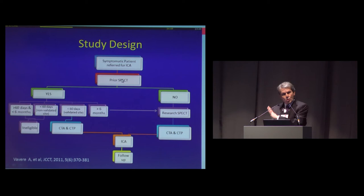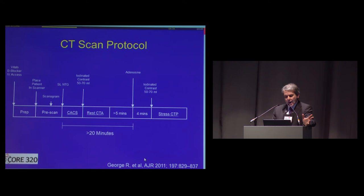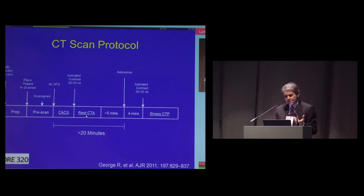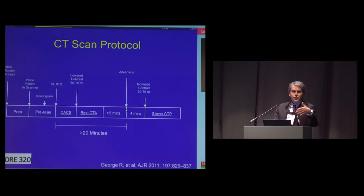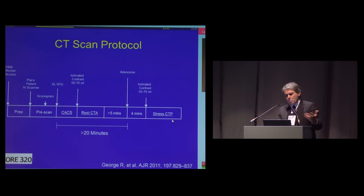In parts of the world where SPECT is generally not used in the evaluation algorithm, SPECT was also part of the research protocol before the patient had CTA, CTP, and before the patient had invasive angiography. The CT methods have been published in detail. After preparation, we do calcium score, we did a rest CTA, and then five minutes later we started adenosine infusion, as if you were doing a nuclear study. Four minutes later, we injected contrast again and repeated pretty much the CTA protocol with some differences detailed in the published paper.